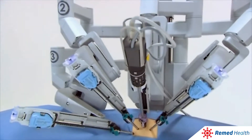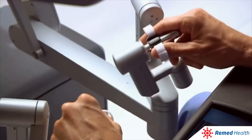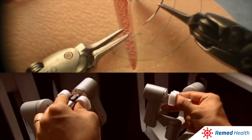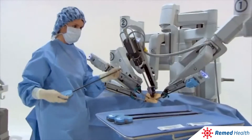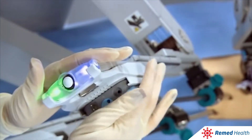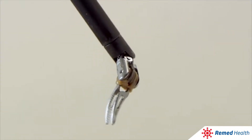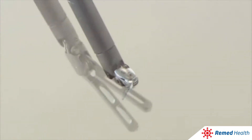First of all, the robotic arms are installed in the surgical site of the patient's body. Then the surgeon takes his place at the first block, sitting behind a special screen and using the console's master controls, begins to manoeuvre the robotic arms and conducts the operation. DaVinci is equipped with four robotic arms. One arm provides video surveillance with a telescopic camera to see the surgical field and the other three are used to perform the surgery.